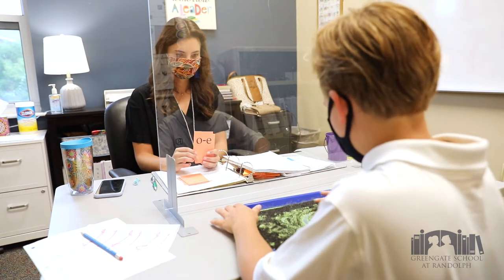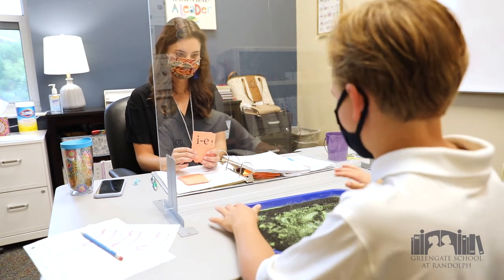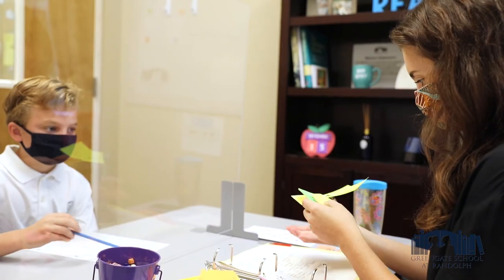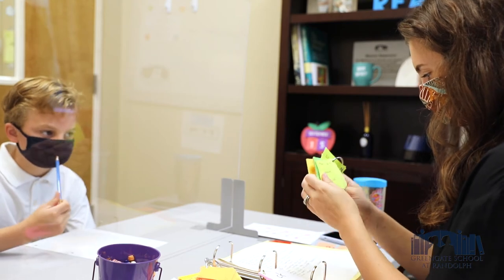Multi-sensory is where you're hearing, you're feeling, and you're seeing things all at one time, making new brain connections. We also use individualized instruction, so each student is different. We go as fast as we can but as slow as we need to.